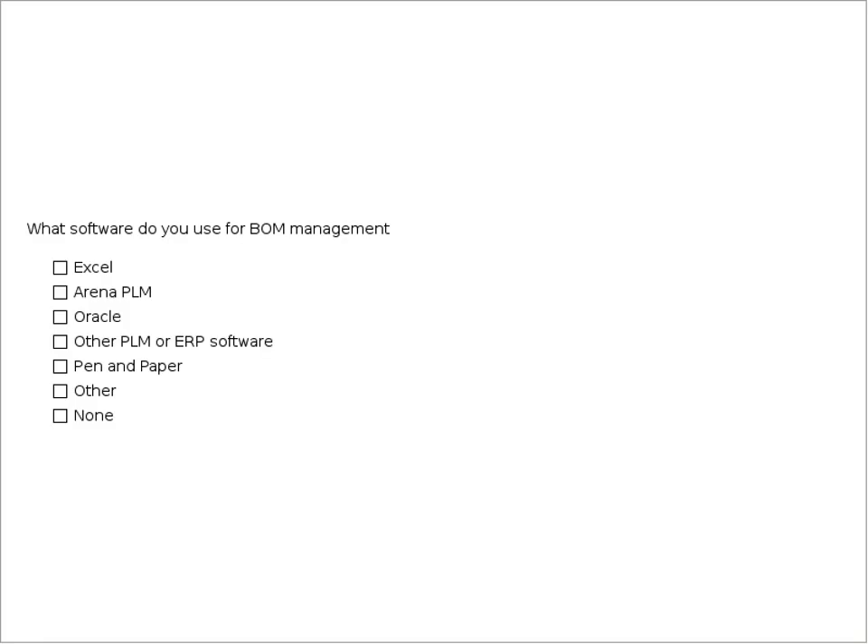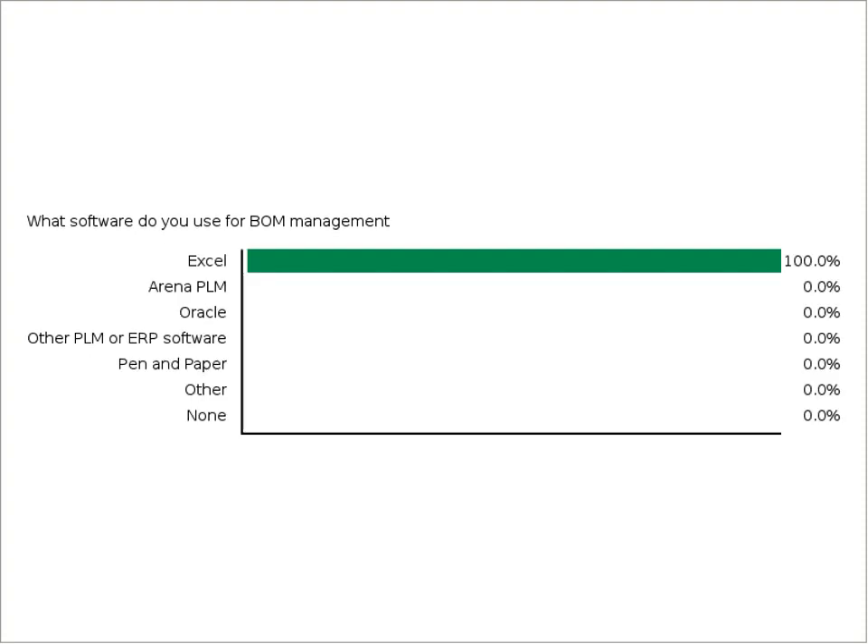Why don't we jump in with a poll. A lot of people who have even done hand builds are familiar with the idea of a bill of materials — it's like a shopping list. You have some things that are off the shelf, some things you have to make by 3D printing, machining, or molding. So what kind of tools are people using now to manage your bill of materials? I see Excel being the top one. There are some people using Arena, Oracle, other PLM softwares, and I even see two pen and paper.